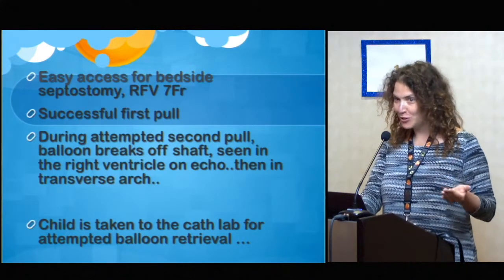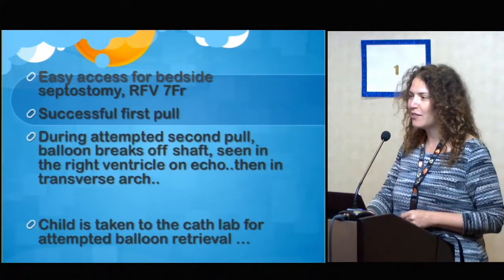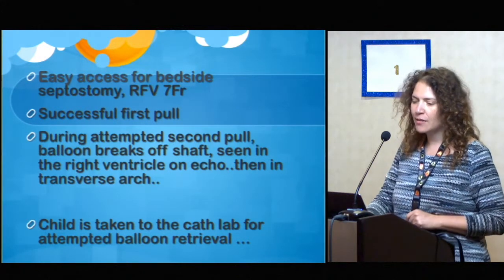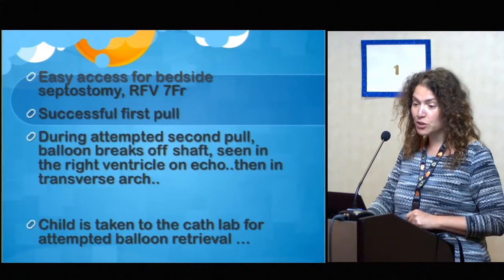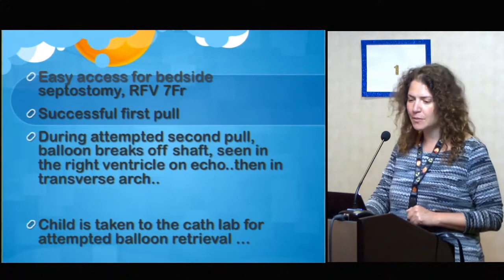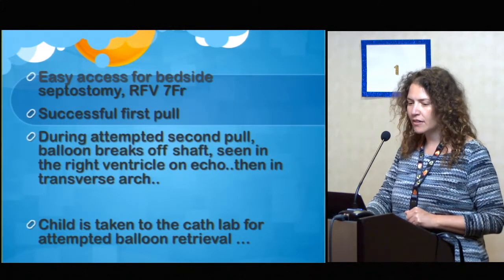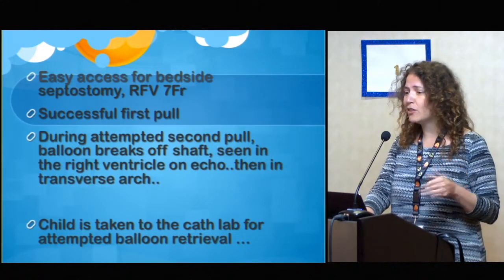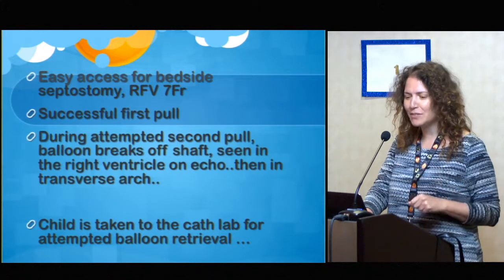At SickKids, we usually would do a septostomy on all the kids who have an ASD that looked relatively small and that could lead to restriction. So we got set up for a bedside septostomy. The baby was intubated and we got access. There were issues with the balloons from the get-go, actually, probably because of this septum.